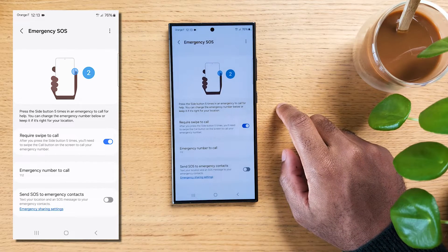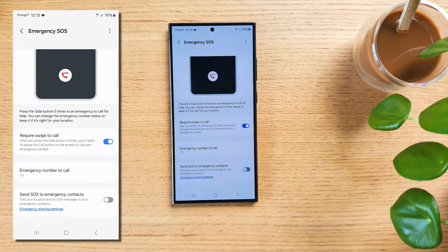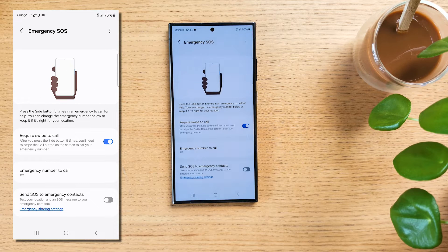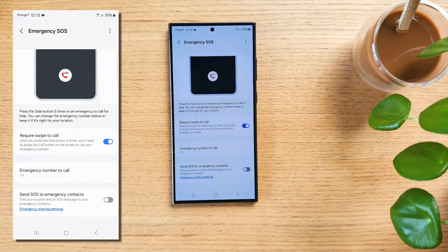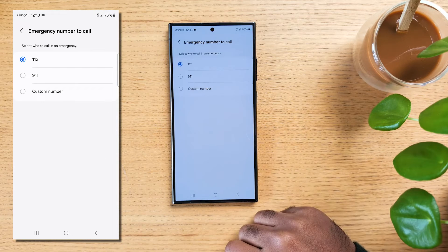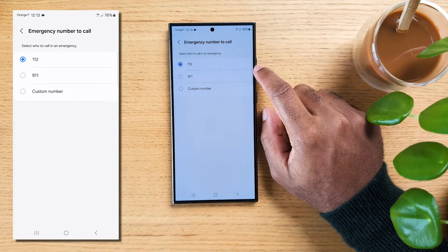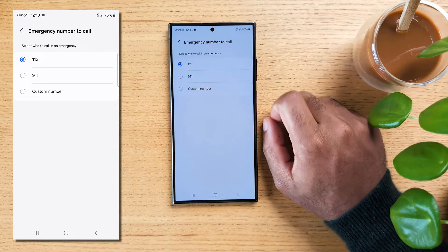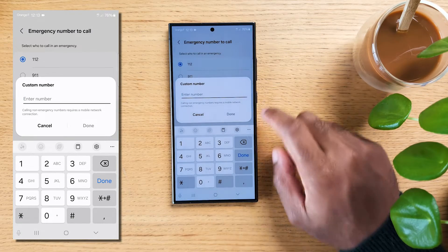If you press the power button five times, an emergency call will be proposed to you to call emergency services in your area as soon as you swipe up — or not, depending on if you keep 'Require swipe to call' enabled. The emergency number it will call can be edited under 'Emergency number to call.' Be sure to put your own, such as 112 in the UK and across Europe, or 911 in the US. Also, think about this when traveling — putting in the local emergency services could help tremendously if anything happens to you.